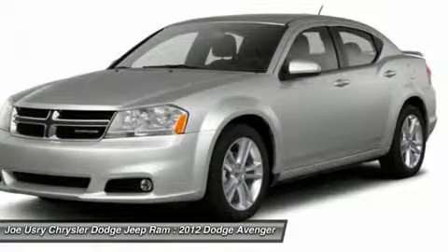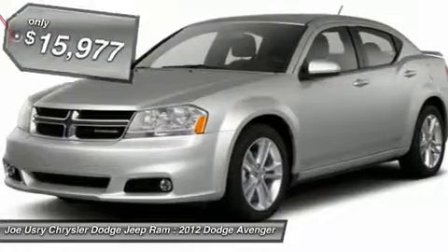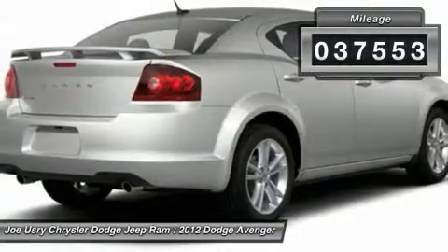Surprisingly roomy, with the Avenger you can have the sporty looking car you want and still get the storage space you need, and it is priced below $20,000. This vehicle has less than 40,000 miles.